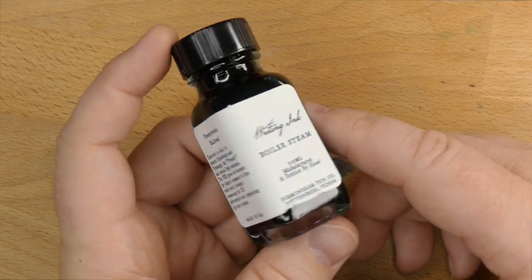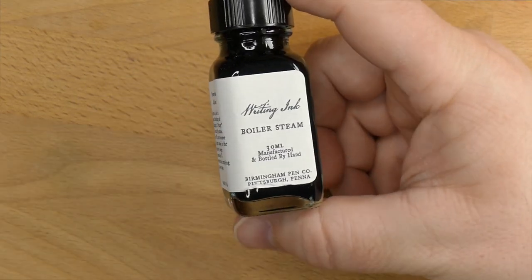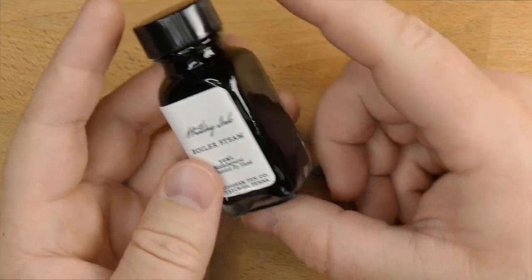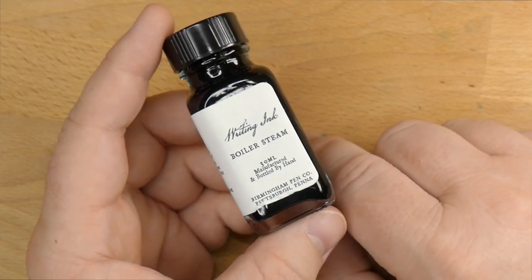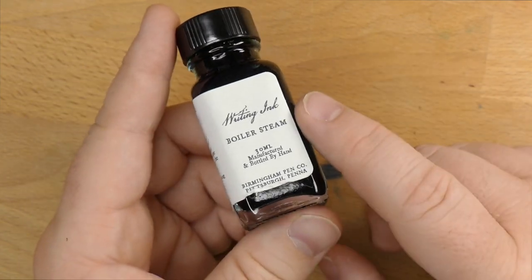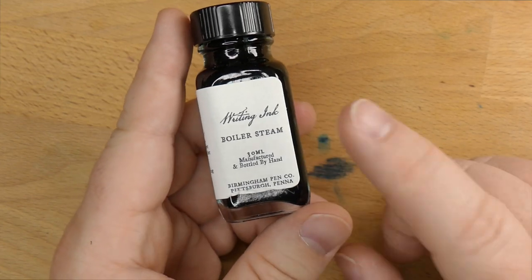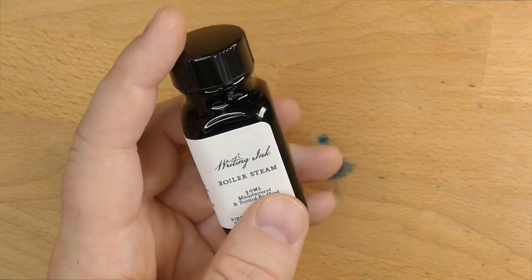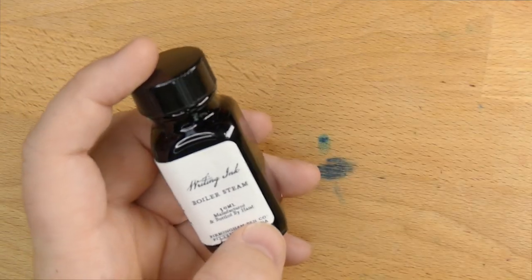I reached out to them when they first put these on the market and said I'd like to check some of those out. I've really liked your inks in the past, and so they sent me three of these. I've already reviewed one — that was Electron. Go back and see that review if you want. This has, unfortunately, I think, some of the same characteristics that I found in Electron. I also have another one coming up soon called Fountain Turquoise, so be on the lookout for that.